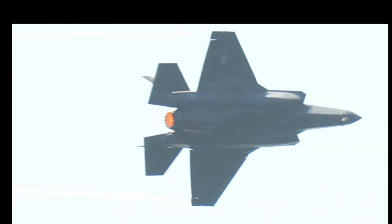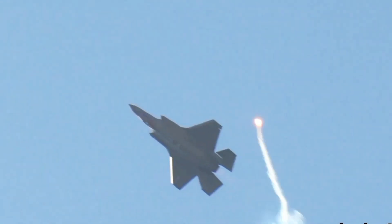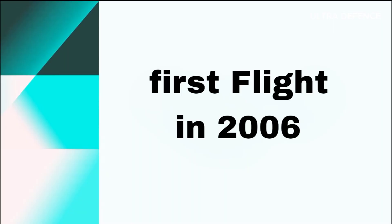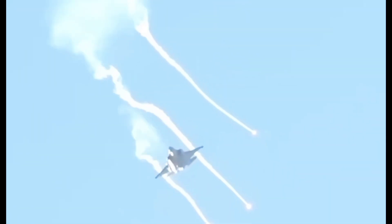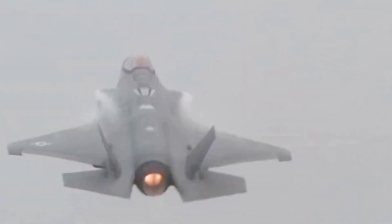The F-35 Lightning II, also developed by Lockheed Martin, emerged from the Joint Strike Fighter (JSF) program initiated in the 1990s. Its first flight was in 2006, and it entered service in 2015. Unlike the F-22, the F-35 was designed as a multi-role fighter to replace various aging aircraft in the U.S. Air Force, Navy, and Marine Corps.